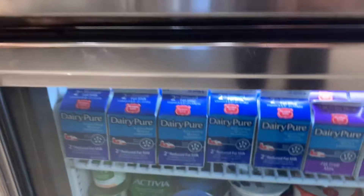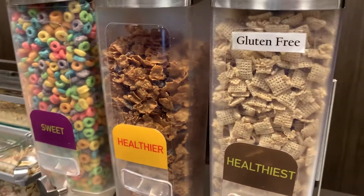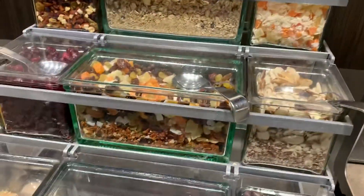You got a fridge with 2% milk, fat-free milk, and all the yogurts you want. Three different kinds of cereal. And you have your oatmeal with all your toppings.